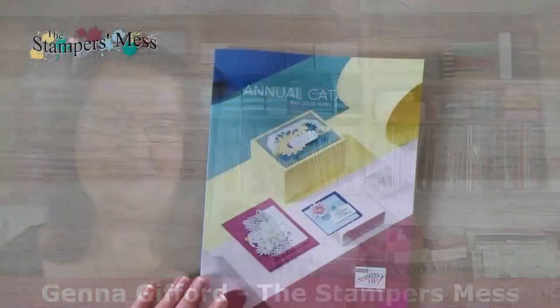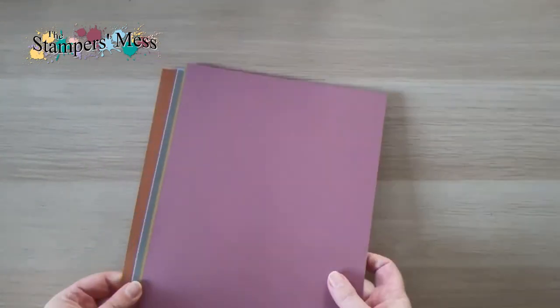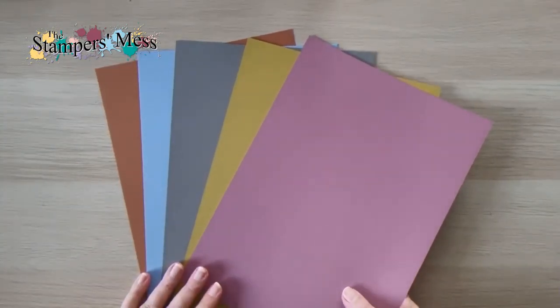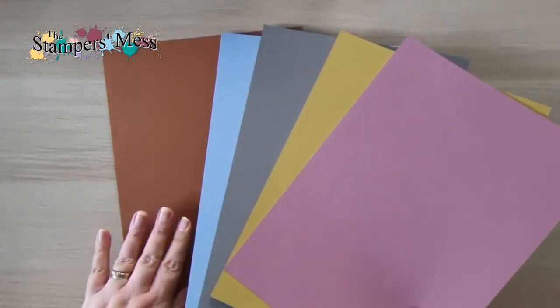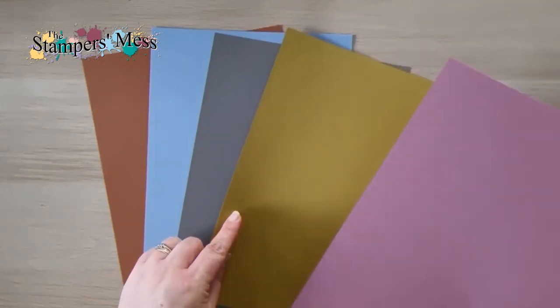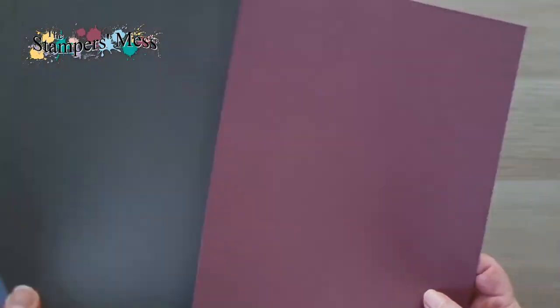There's a big color refresh. All the color families are changing, the core colors are being moved around, we've got new ones coming, we've got returning in-colors that we've had in the past becoming new core colors, and we've got a brand new range of in-colors in this catalog as well. I'm going to start with the colors first to show you those. So the in-colors come in sets of five and we have them for two years.